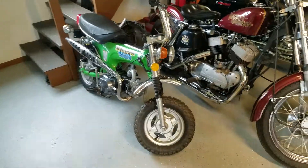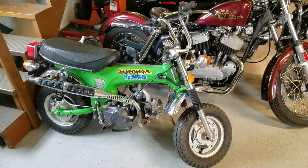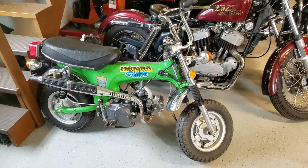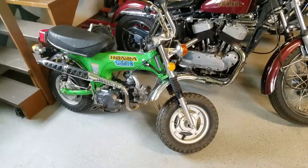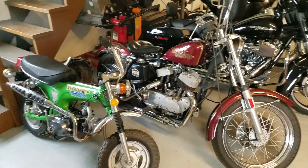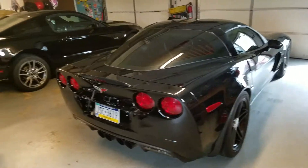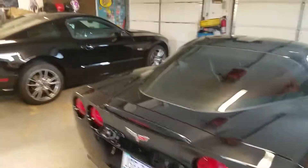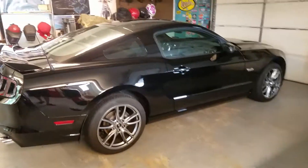Here we got the Honda Trail 70 — it's a 1974. Me and my brother had this since we were kids, took care of it, held on to it. So yeah, that's what we got in the main garage. I got a few other cars in the other garage and we'll go over them another time. Peace out.